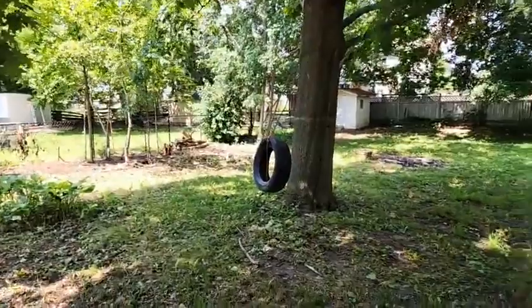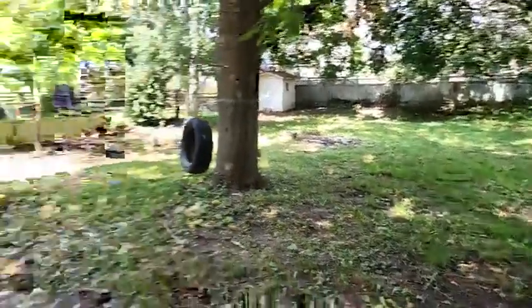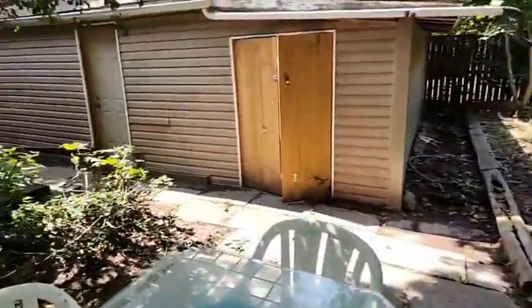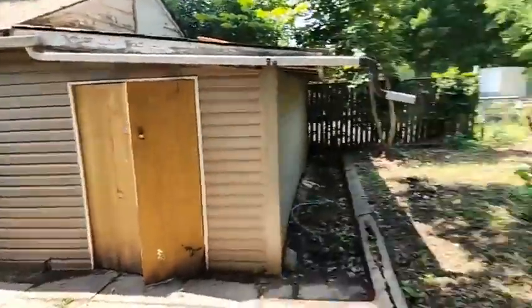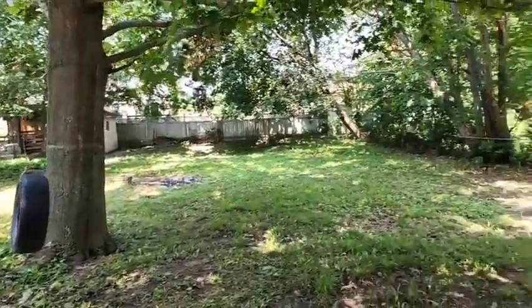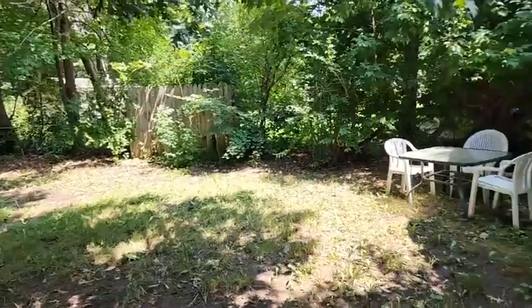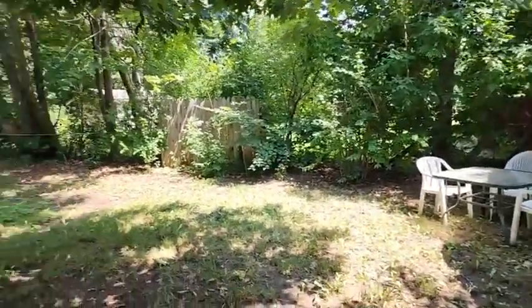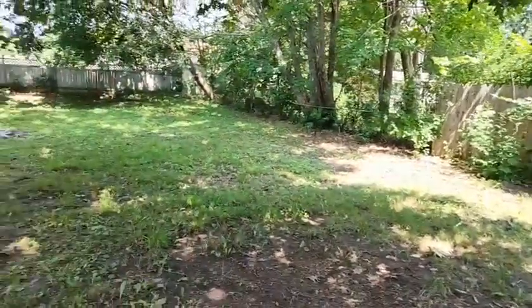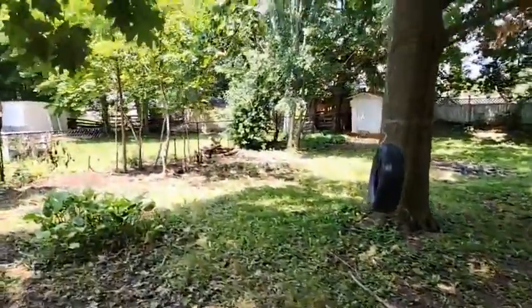This huge lot is all fenced except on the side where you come between the garages. There's a fence along the back as well. Again, huge property — 165 deep, 65 wide. It actually looks deeper than that, to be honest. And it is R2 zoned so you can put another dwelling, which is lovely.